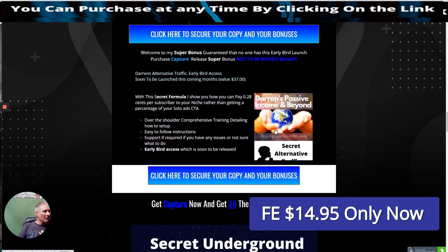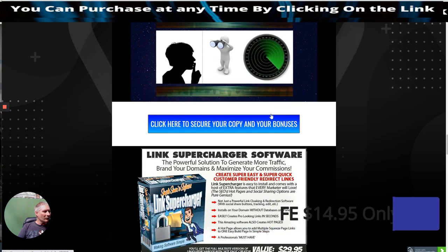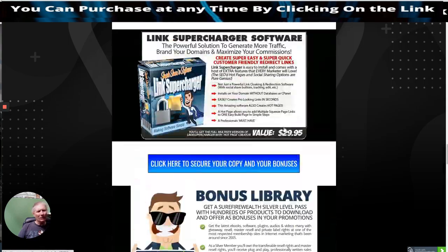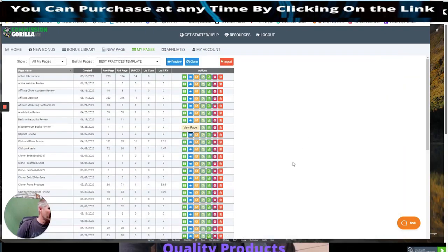So this is my rating — I've given it 8 out of 10. These are my bonuses. I've got my super bonuses here: Secret Underground Traffic. I'll go through these later on in the review and probably add some more bonuses in there as well.